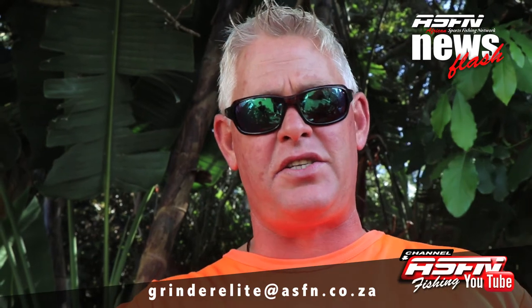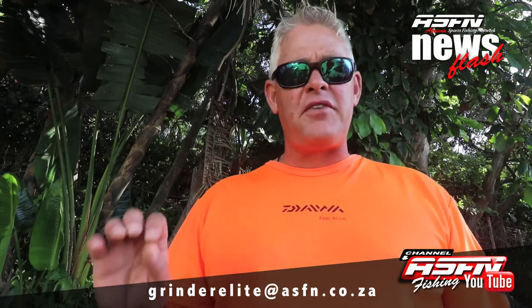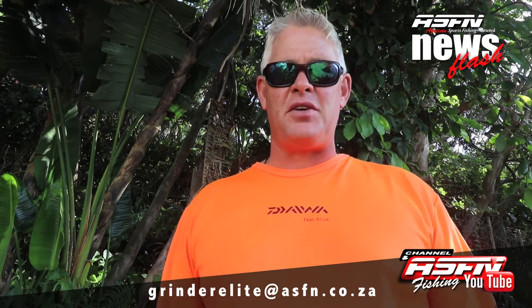Guys, keep on sending the catches in. I want to thank everybody for sending us their catches. Remember, you can send it to Grindelite at asfn.co.za, and you can even use your cell phones to take some nice videos and send them to the same address. Remember, when you do take videos, keep your phone horizontal.